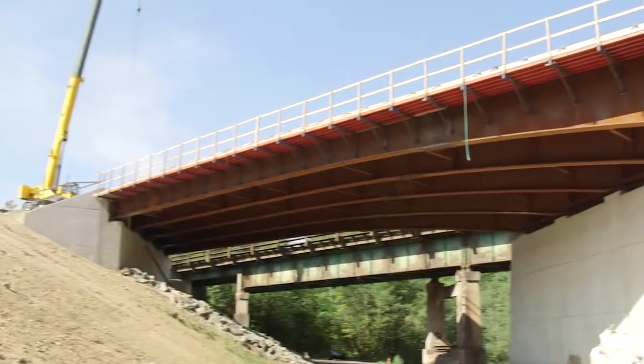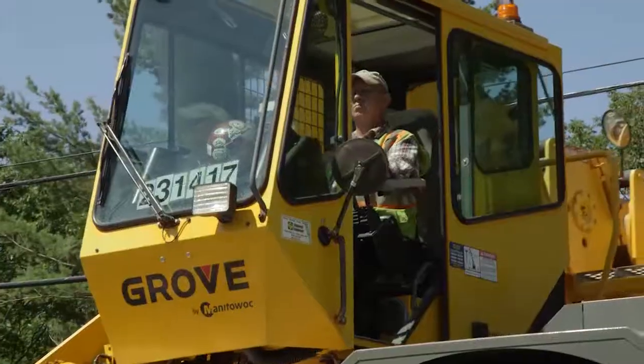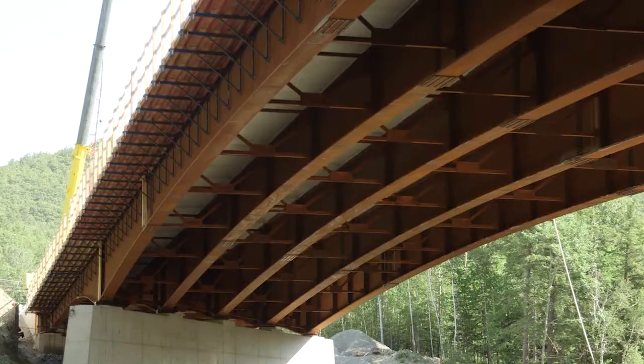Now we have the structural steel up and we're almost to a point where we've got all the reinforcing steel in the deck, ready for a concrete deck placement next week. The Muscoma bridge replacement was about 430 tons of steel. Those bridge girders on that job are all variable depth, so they have shape to them.